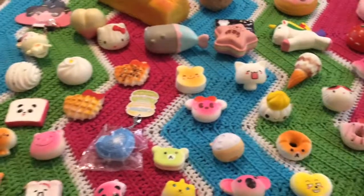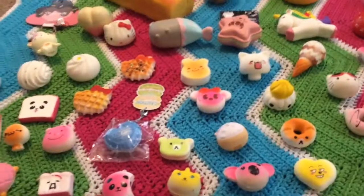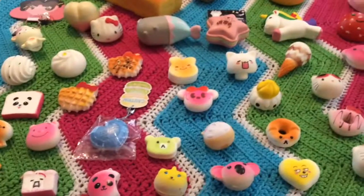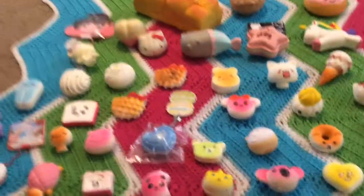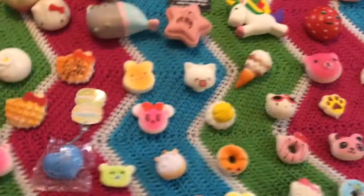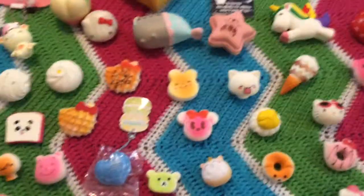Hi guys, it's Charlie and I'm back with another video. Today I'll be doing my squishy collection. As you can see, I don't have all of my squishies here because I separated them into some that were not as defected and the really defective ones. In this video I'll be showing you guys all the ones that are not very defected, and in the next one I'll be showing you the really defective squishies. So anyways, let's get it.